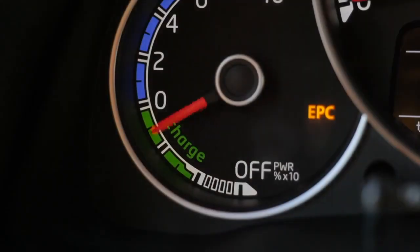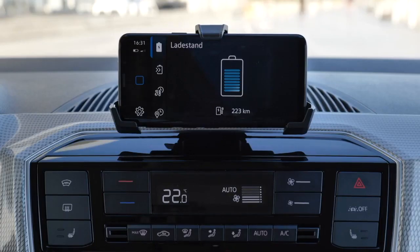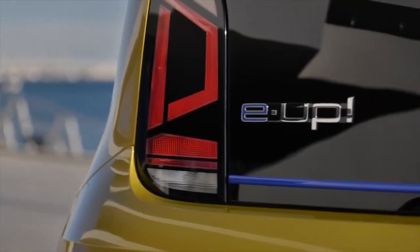If you want to use the quick charger, you need the special socket option on board, which costs an extra 625 euros in Germany.